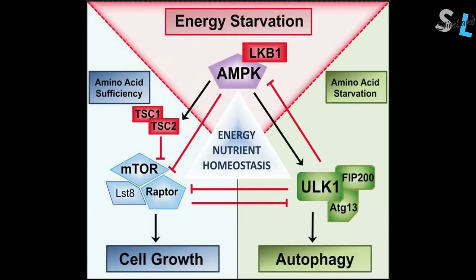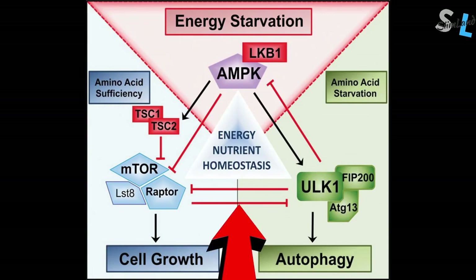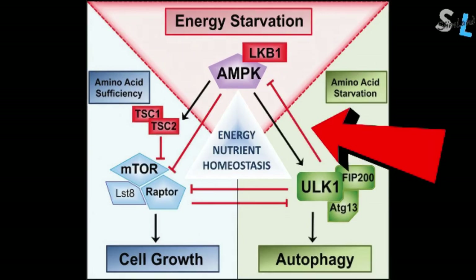Most of the autophagy regulation happens through the pathways of mTOR and AMPK. mTOR is the master growth pathway that promotes cellular growth, protein synthesis and anabolism. AMPK gets activated in fuel-deprived states where your energy is low. mTOR is going to inhibit autophagy while AMPK is going to support it. Anything that has calories will raise mTOR a little bit and suppress autophagy, but there are certain nutrients that raise mTOR a lot more.